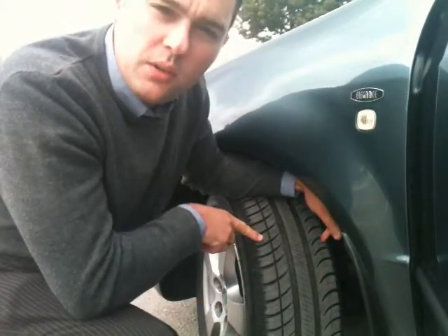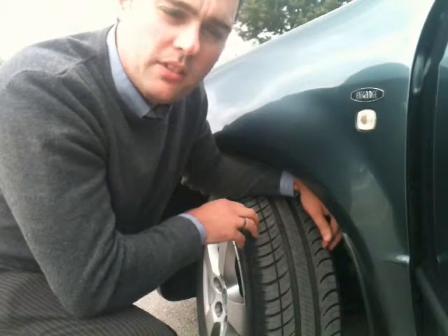We're looking at the central three-quarters of the breadth of the tyre as being the legal part which needs to be checked.